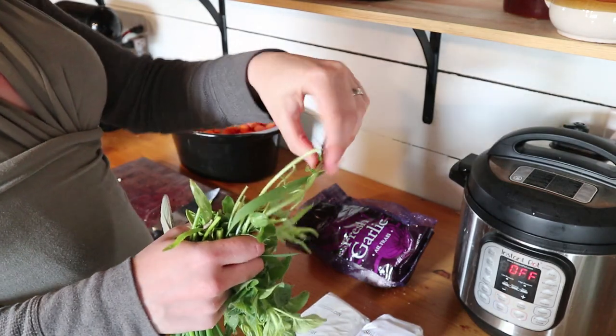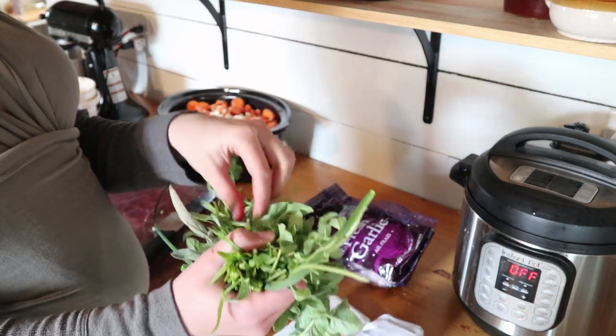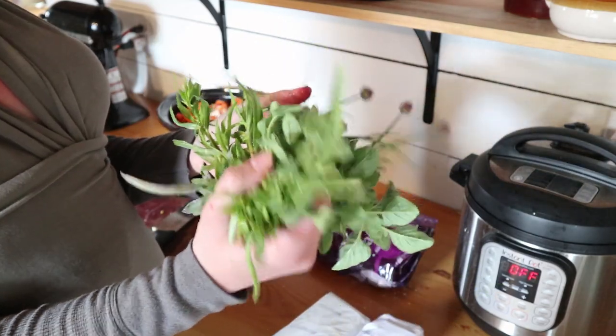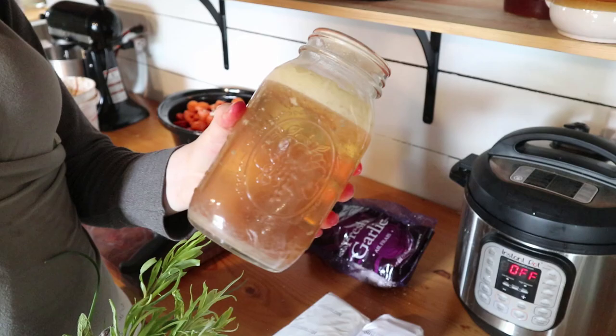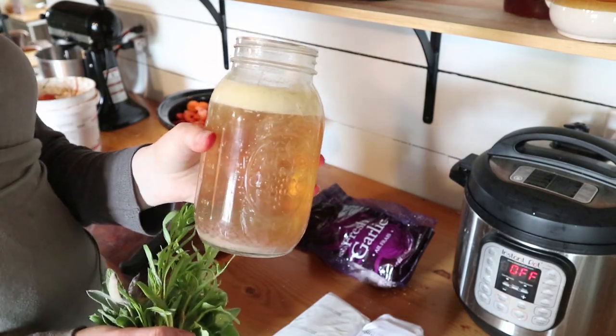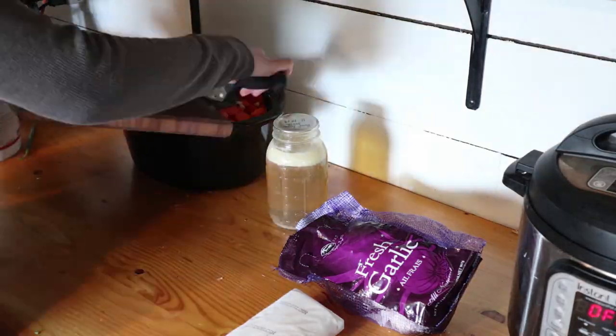I also just went and pulled a bunch of herbs from the garden — I got some tarragon, chives, oregano, and sage. So instead of dried herbs I'll just chop all this fresh stuff and put it in there. I'm also going to add this quart of bone broth that I had canned last fall, and then I'll turn it on low and it will cook for several hours.